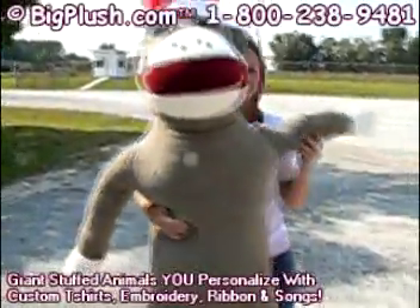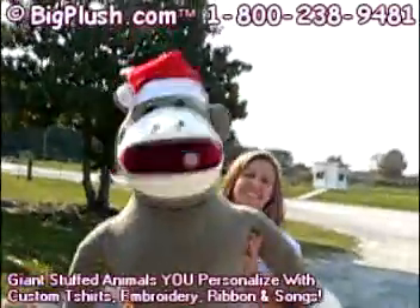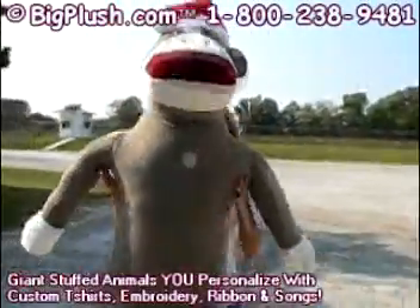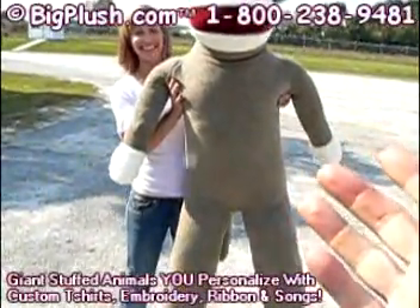All right, I'll do it behind his back — a big push, folks. We don't encourage that, but if you want to make someone feel special, why not send them a six-foot sock monkey with a Santa hat?